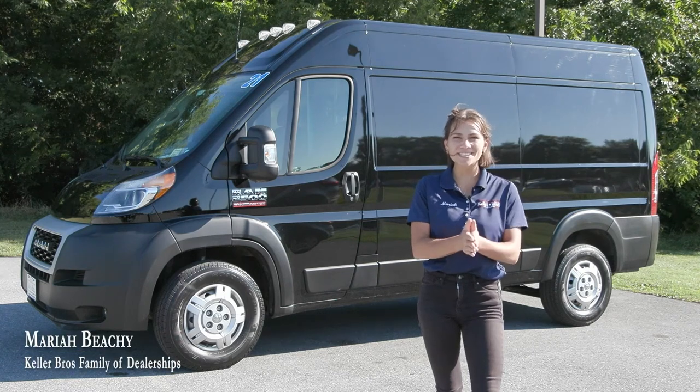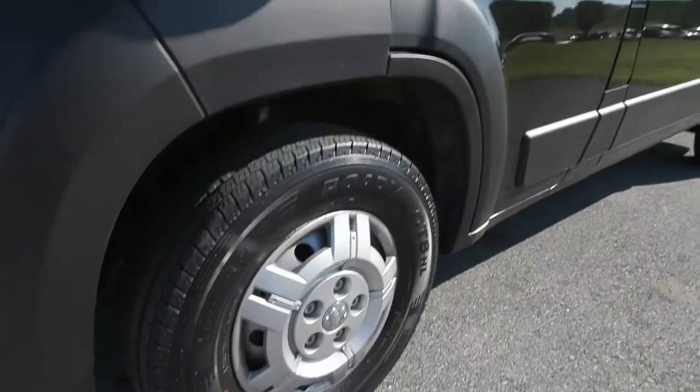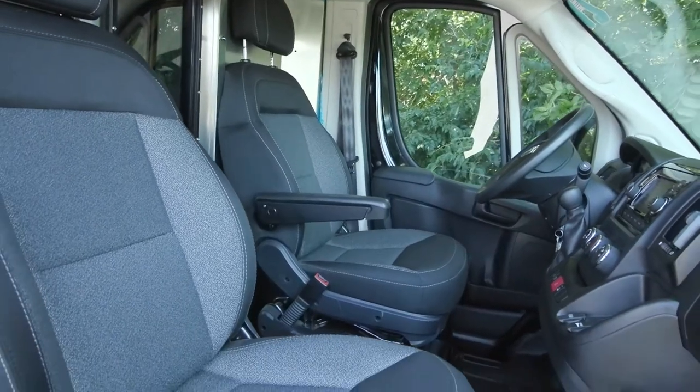Hey, what's up? It's Mariah with Keller Brothers, looking at this 2021 Ram 2500 Pro Master. It is the high roof with the 136 wheelbase. It's the black exterior with black cloth bucket seats interior.